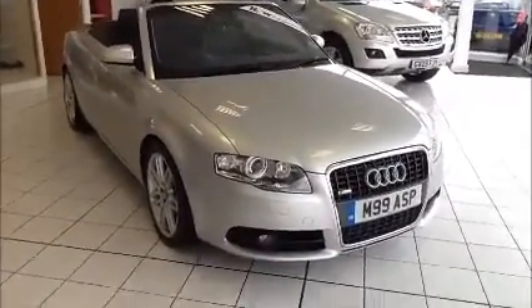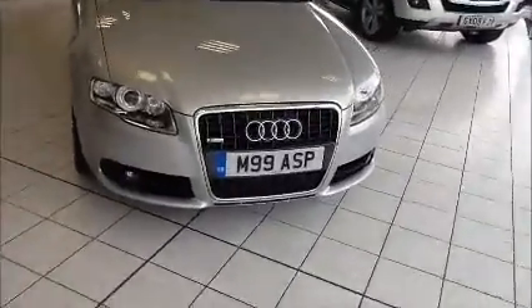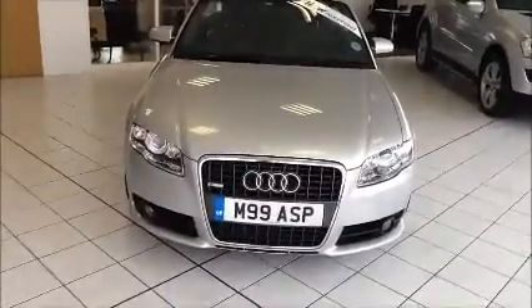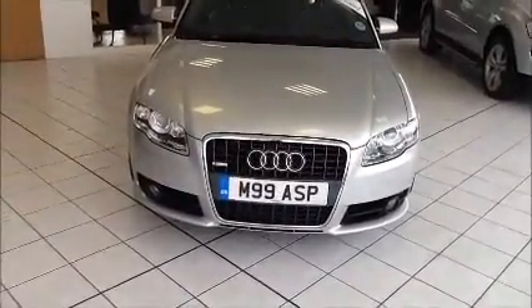This car was registered in March 2009 and is on a 09 plate, and this vehicle has had front fog lights fitted to help visibility.